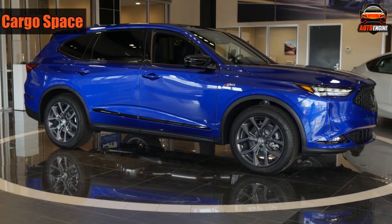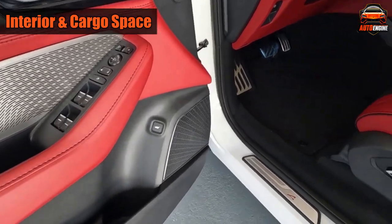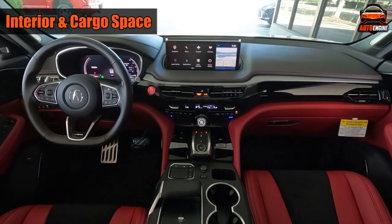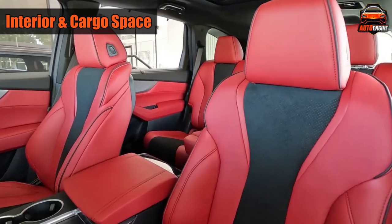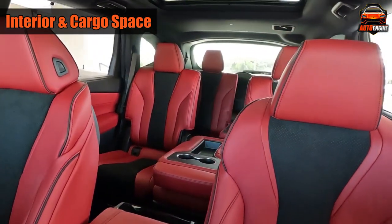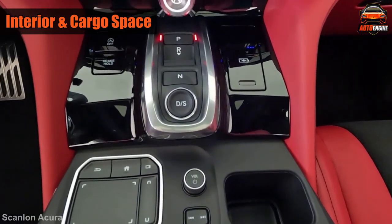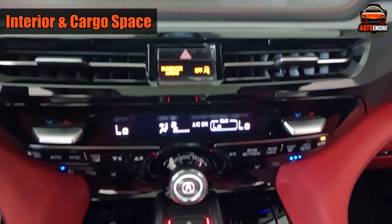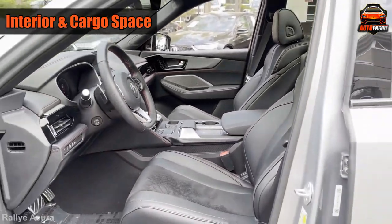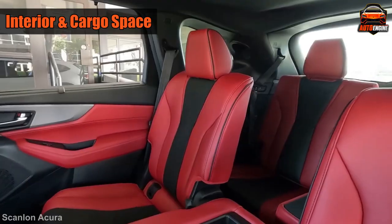The inside of the MDX looks and feels really nice, especially in the fancier versions, which have special leather on the dashboard and a mix of wood and metal with shiny black touches. Acura added a lot of comfy features inside, like air conditioning you can set separately on each side, heated front seats, and leather-covered seats. The front seats are comfy and adjustable in 16 different ways, and they can even give you a massage. The MDX might have the most comfortable front seats among similar luxury SUVs.